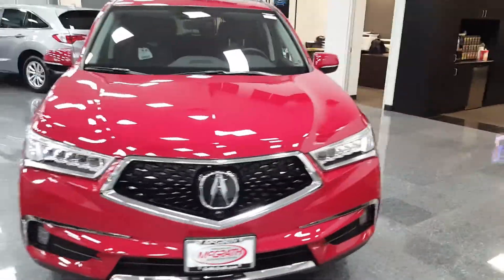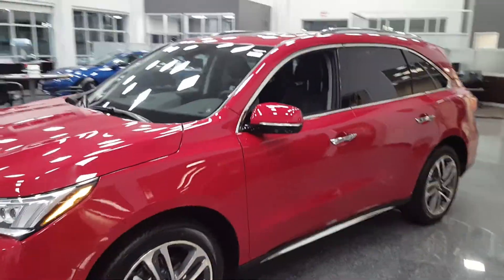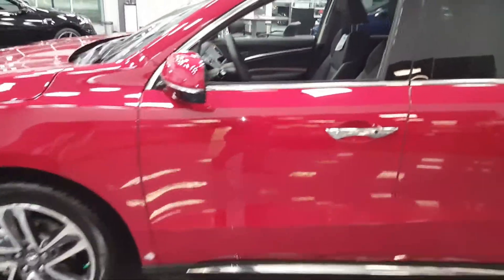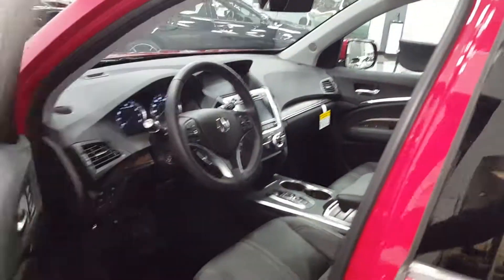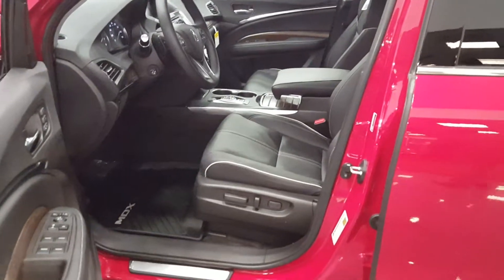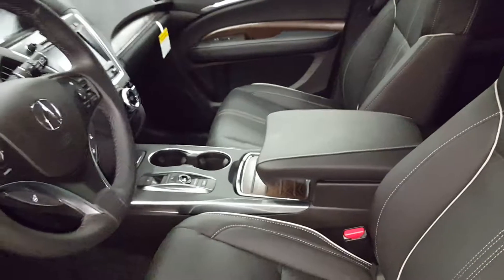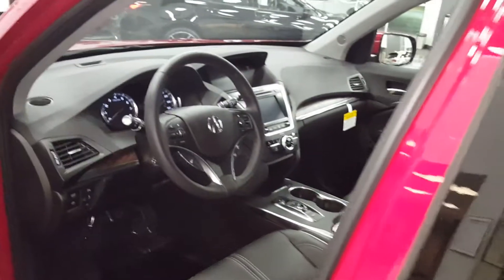Another feature that's different about the 2018 versus the 2017 is the 2018 comes with Android Auto and Apple CarPlay standard. The Advanced model is going to add upgraded 20-inch wheels, the front camera, heated windshield, heated steering wheel, upgraded Milano leather, contrast stitching and piping.